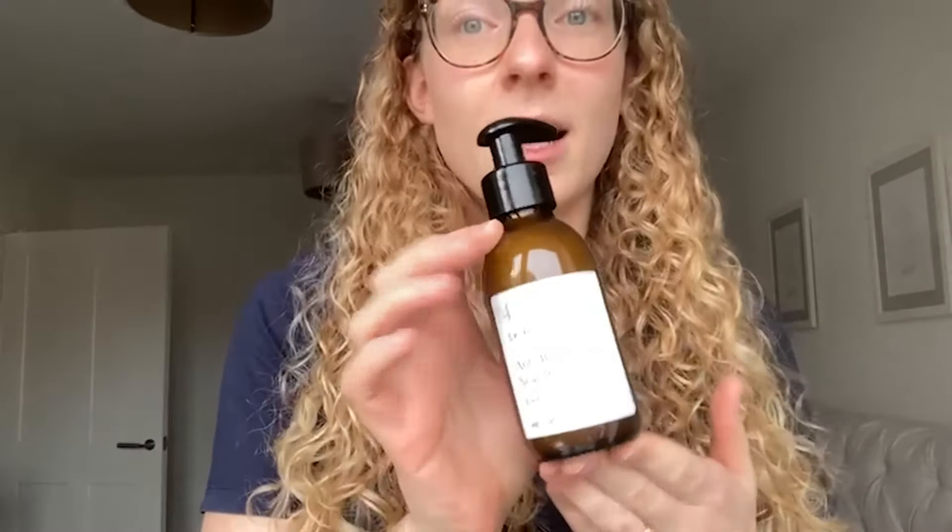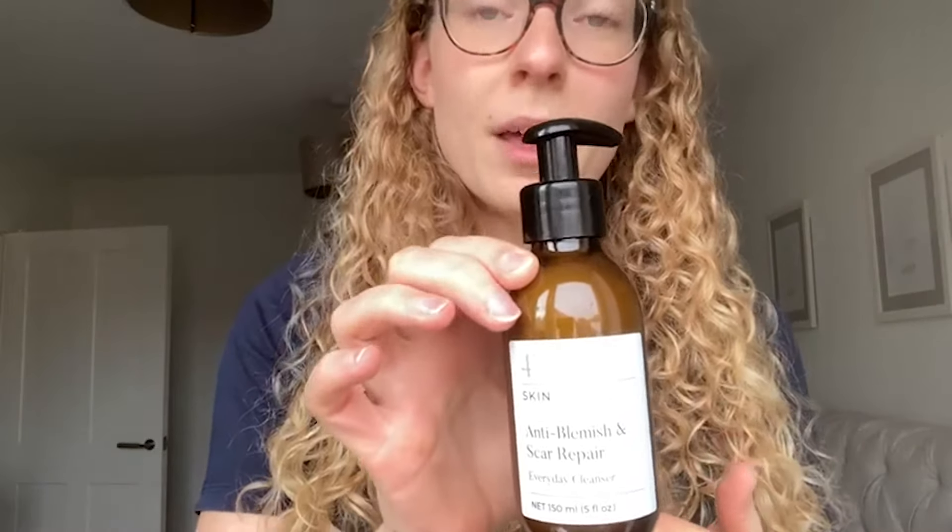First I would take my makeup off and then I would use this anti-blemish cleanser. It smells amazing and comes in this lovely bottle that looks great in your bathroom. It leaves my skin feeling so fresh, amazing, and so clean.